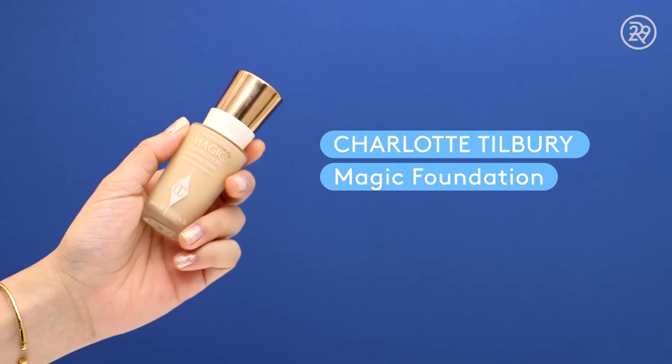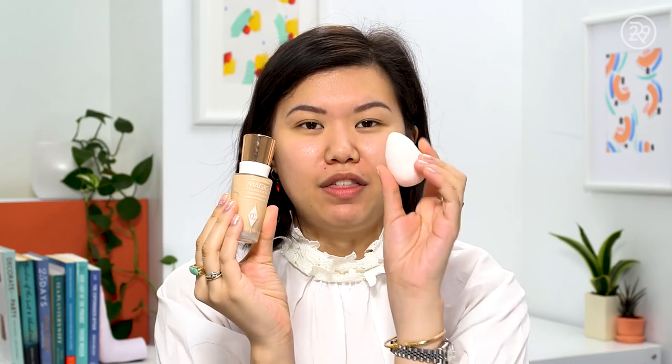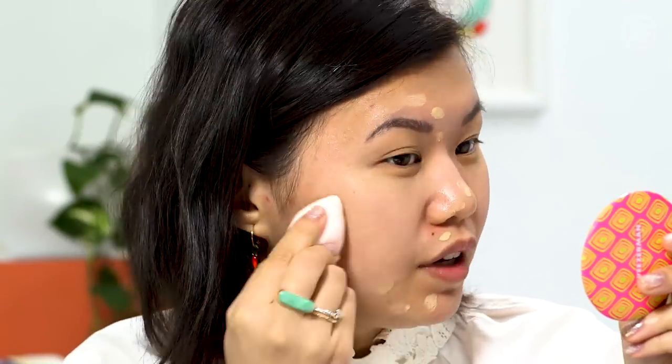I have the Charlotte Tilbury Magic Foundation — it feels like moisturizer going on, with a lovely natural finish and SPF 15. I'm applying it with the Beauty Blender Bubble, a cruelty-free product. This foundation is $44, which is pretty typical for higher-end makeup. If you're looking for natural-looking coverage that feels like a hybrid between a foundation and a tinted moisturizer, I'd definitely recommend this. Now that the right side is done, I'm moving on to the drugstore side.